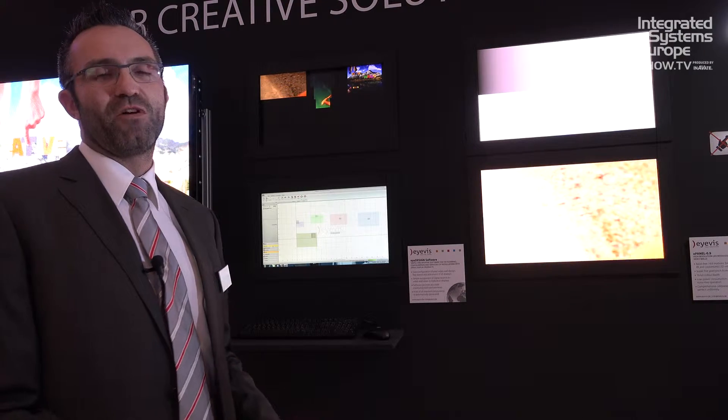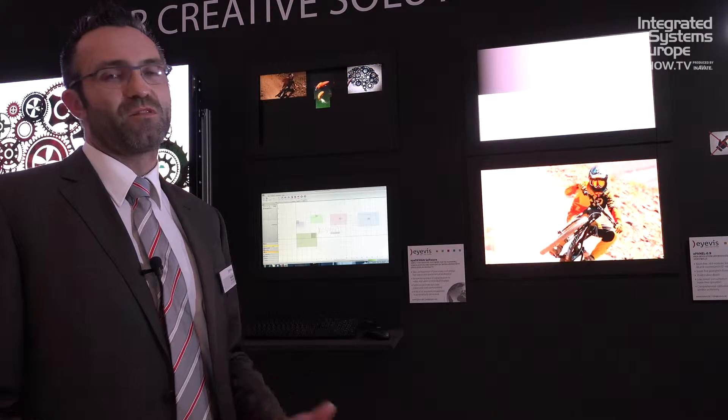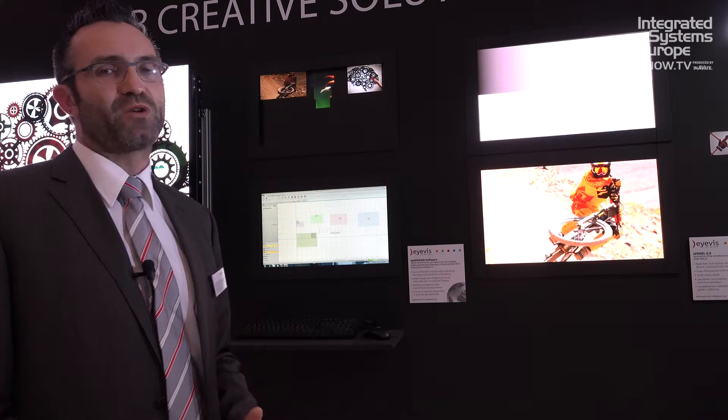In terms of servicing, that's always a difference which distinguishes us from other manufacturers — we can provide the whole service structure, the support structure, from the very beginning of the installation, before that for the planning, up to all the after-sales services we can offer. All from Germany and for any display product in our range.